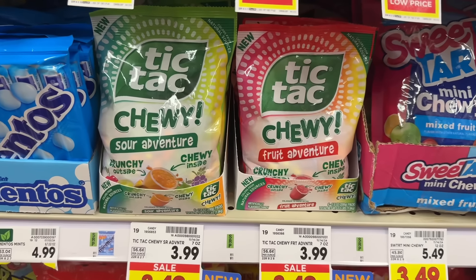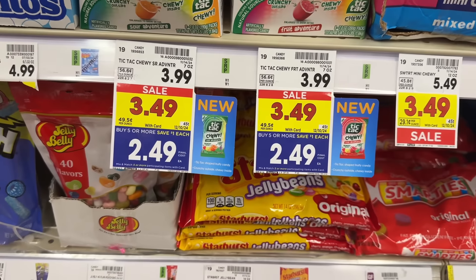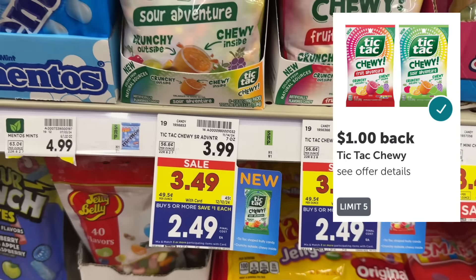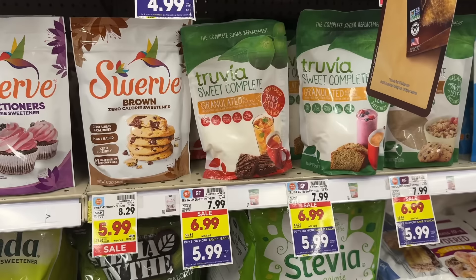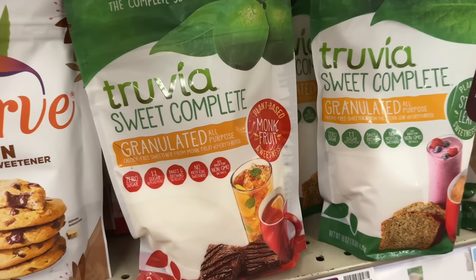Tic Tac chewy candy is on sale for $3.49 and part of the mega event, making it $2.49 a bag. Pay $2.49 out of pocket, then submit your receipt to ibotta for $1 back, making your final net total $1.49. The ibotta rebate has a limit of five.